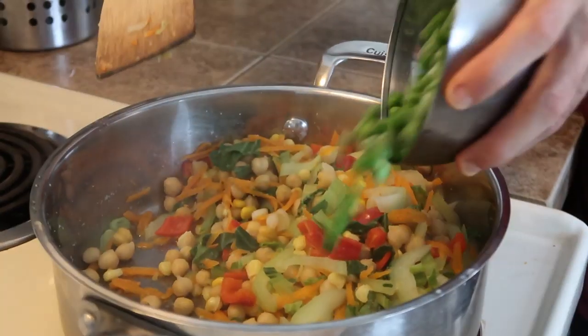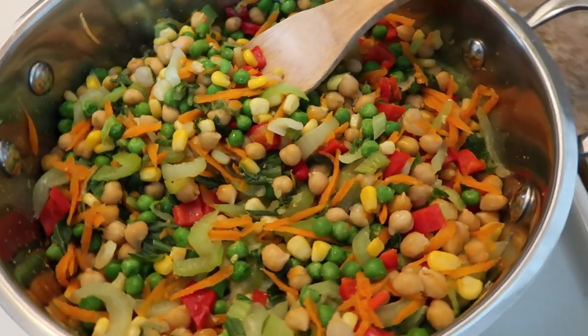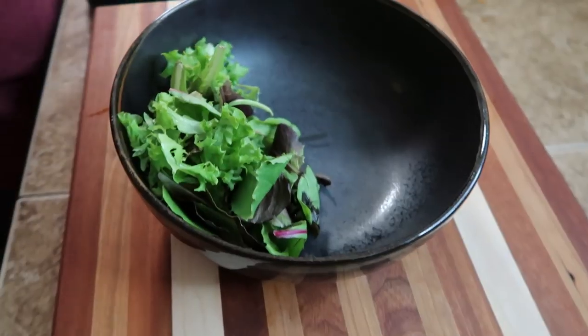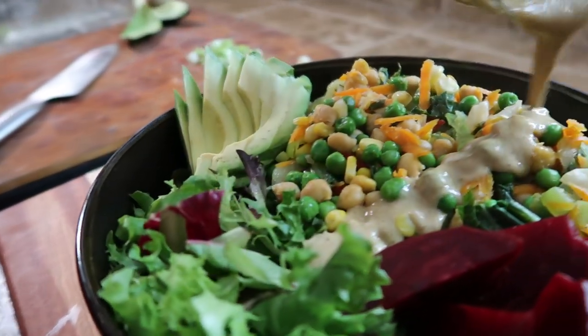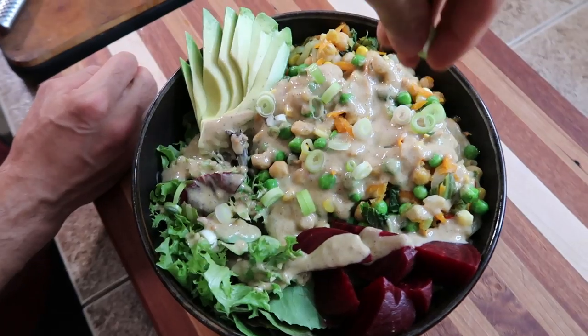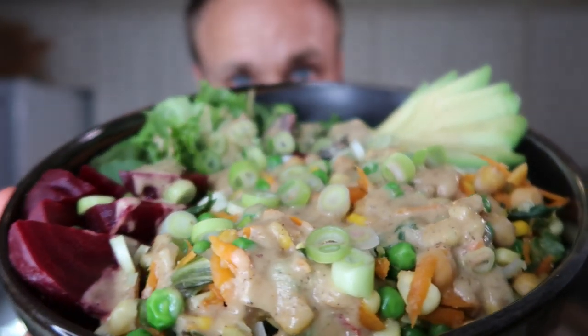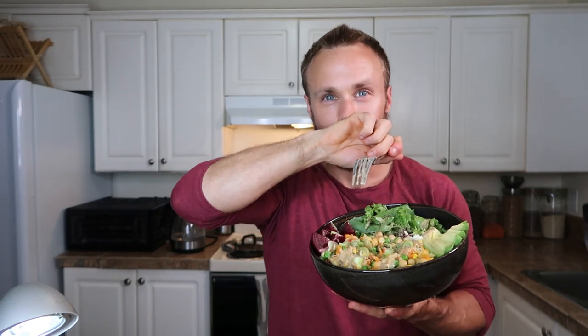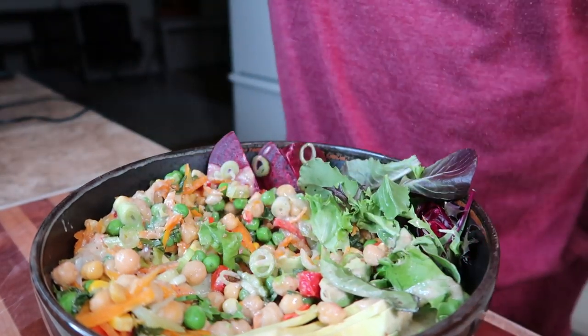I throw the frozen peas in last because I don't like them to overcook — it also helps stop the cooking of the rest of the food so everything is nice and fresh when it goes into the bowl. This was a really easy and quick meal — probably only about 30 minutes including all the chopping. With some Sunday food prep it could be even faster. I really like stir fries because you can make them taste so different each time: just pick a grain or a legume, throw in veggies, find a good sauce, add some greens — there you have it.